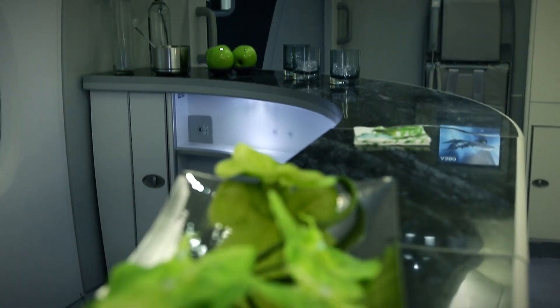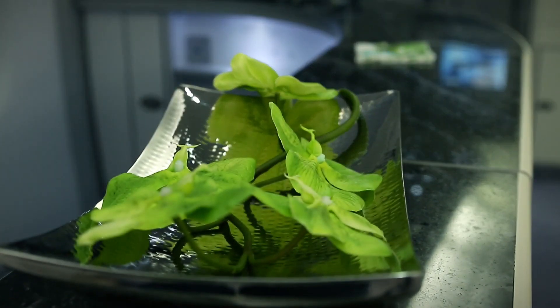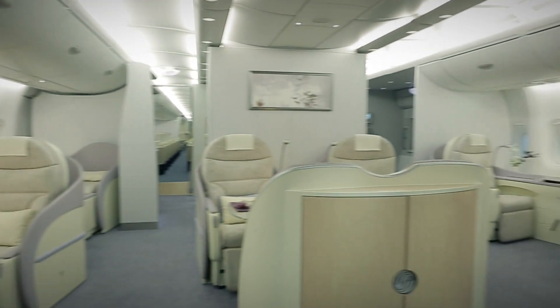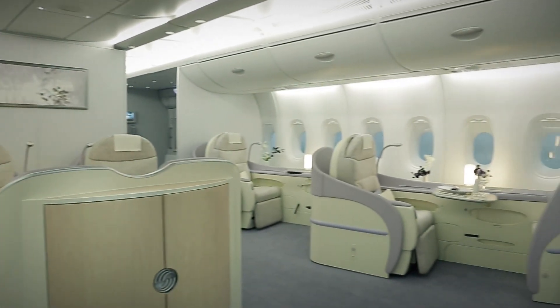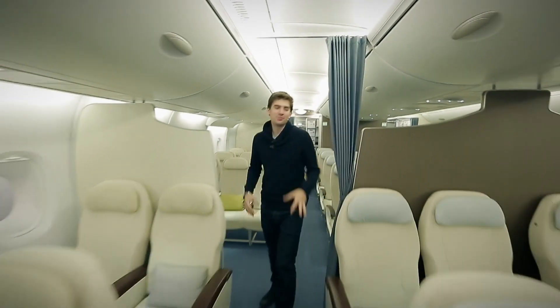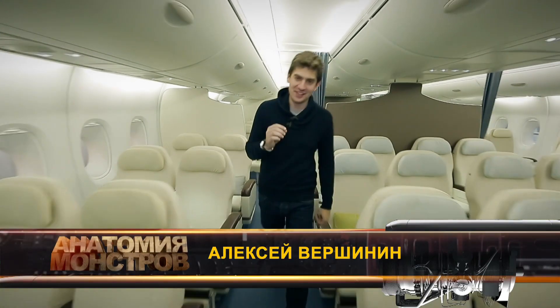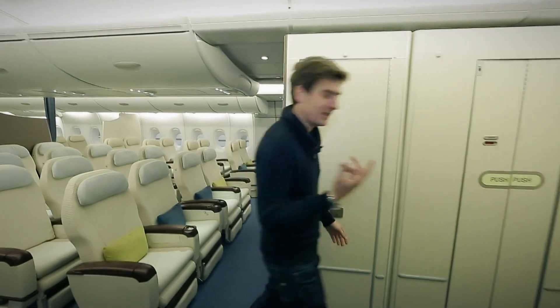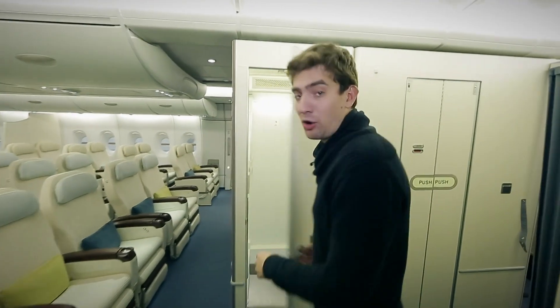Airbus is especially proud that this monster has the quietest cabin in the history of world aviation. Standing at the top deck bar and listening to music, it's easy to forget that you're even on an airplane. What's more, in-flight comfort is created not only for the passengers, but also for the crew. Another of the numerous features on the A380 is that it's claimed to have the largest and most comfortable crew rest cabin.